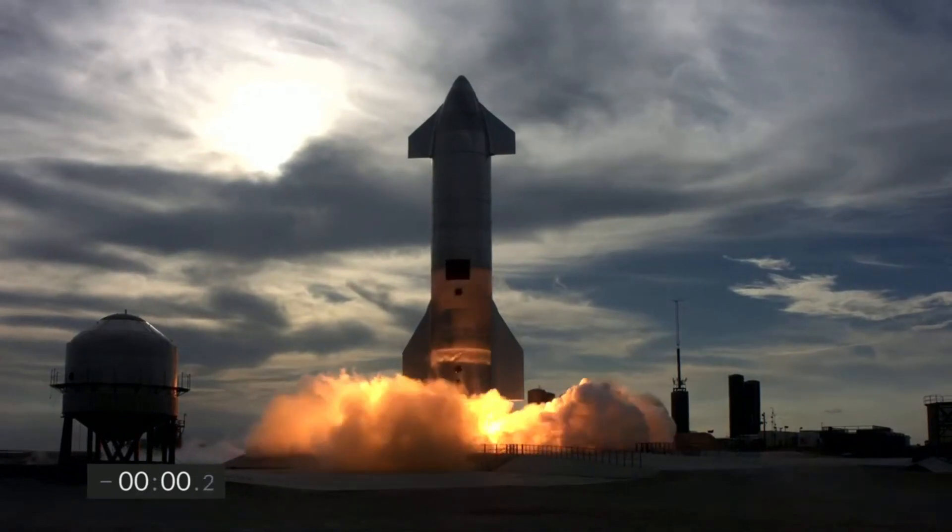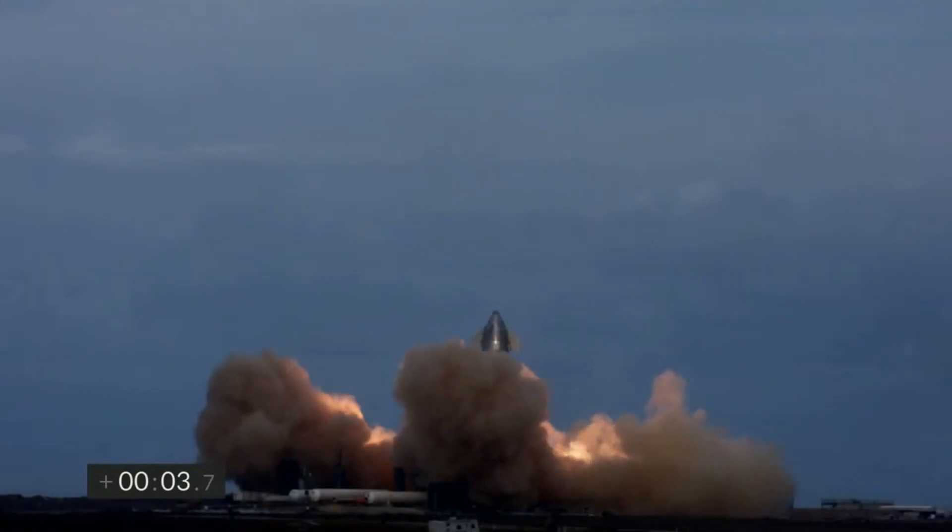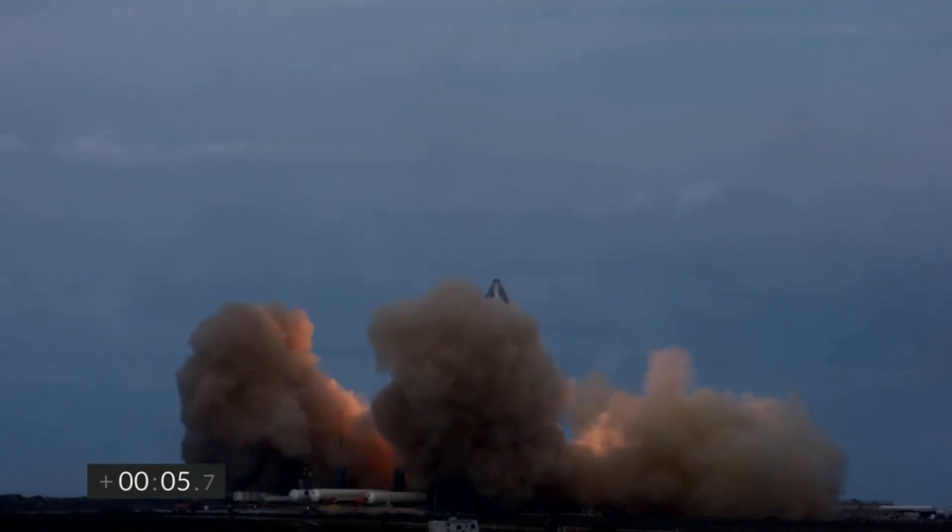And sure enough, Starship SN10 attempted the launch for the second time after a few hours. This time, clearing the launch pad for the targeted altitude.